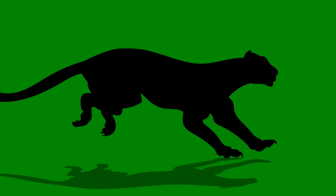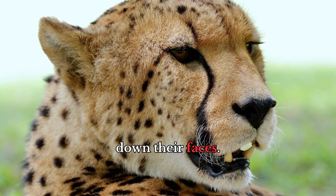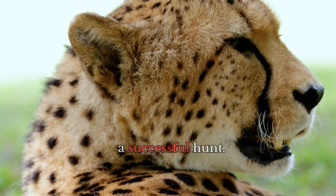Built for speed, cheetahs have long, sleek bodies, long legs, and distinctive black tear tracks running from their eyes down their faces. But speed alone isn't enough for a successful hunt.